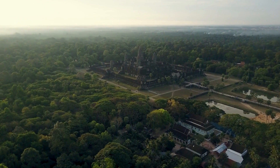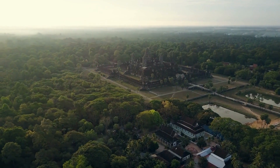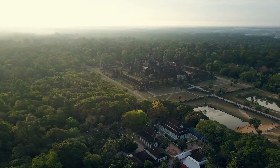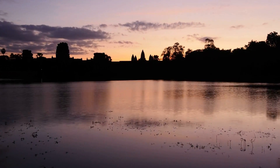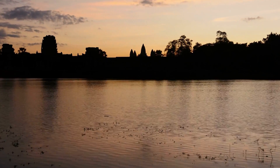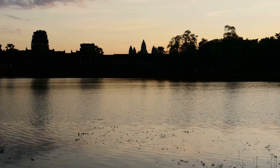One archaeologist remarked: "Angkor's hydraulic system is so unique because of its scale. Many examples of historic sites with elaborate water management systems exist, but nothing like this. The scale of the reservoirs — the amount of water the West Baray holds — is incredible. Many European cities could have comfortably sat within it when it was built. It's mind-boggling. It's like a sea."